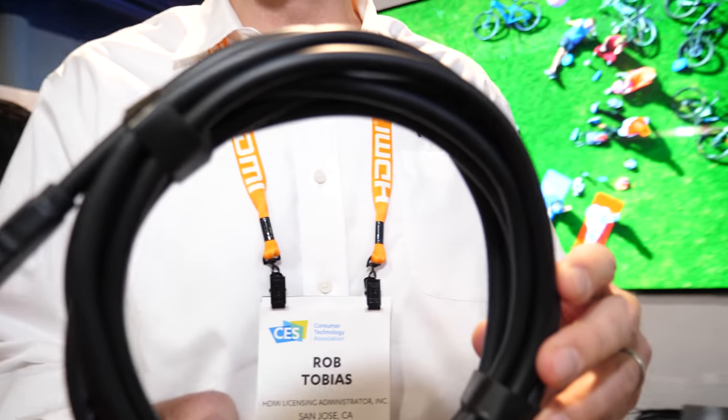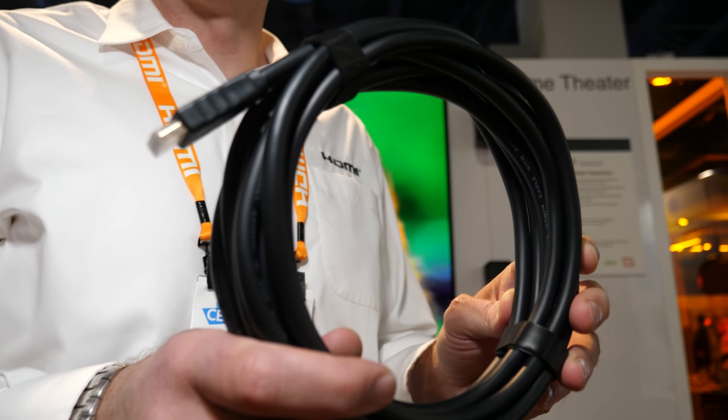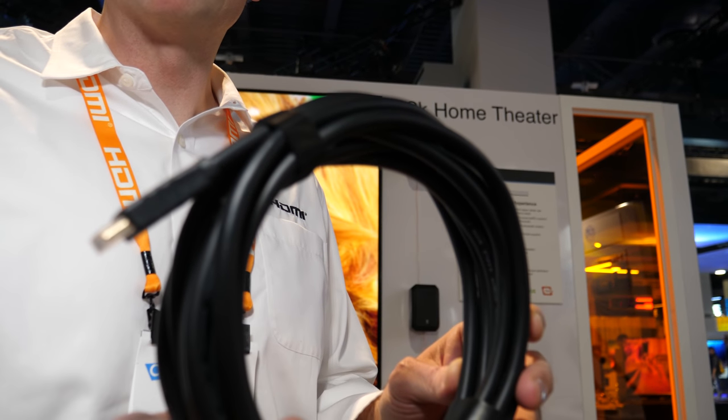Behind me here we're showing a demonstration from a chip company called Invicus. We're showing off the full 48 gigabit bandwidth for HDMI 2.1 through one of those cables. This is one of the prototypes of an ultra high-speed HDMI cable that will be used to support the full 48 gigabits. These will be coming to market soon once the compliance test specification is available.